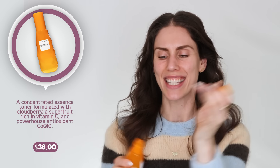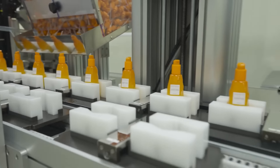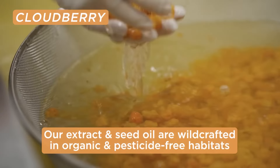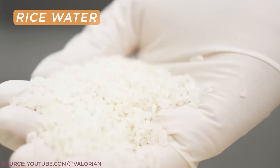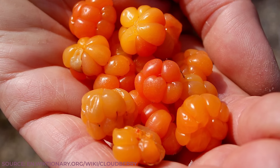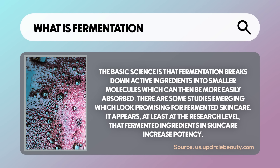Another big benefit is that CoQ10 can be used alongside other ingredients and can hydrate and plump up the skin. I've absolutely fallen in love with this — the Glow Recipe Cloudberry Bright Essence Toner. They call it an essence toner formula. It's one of my favorite fat waters. Glow Recipe reached out and said I love it so much, would I want to talk about it? I said absolutely, and got the scoop on what's in here and how it's extracted.